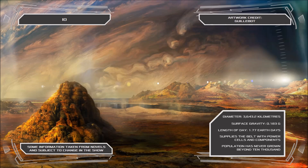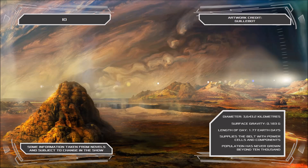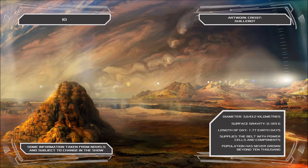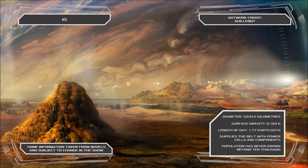Io's surface is viciously hostile, featuring over 400 active volcanoes and vast quantities of sulphur dioxide, forcing any human settlements to be constructed deep underground so as to ensure their safety.